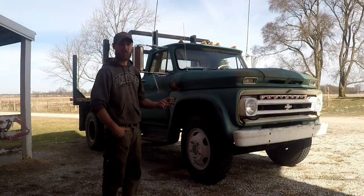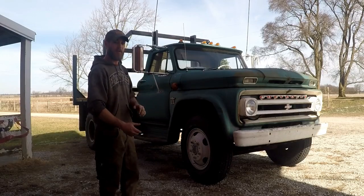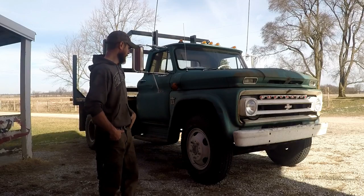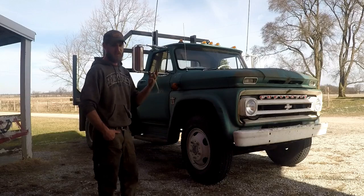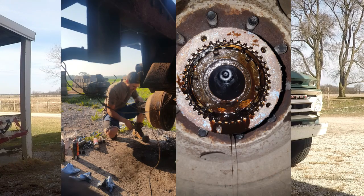I rebuilt the entire vacuum system. The rear axle has a vacuum-operated diaphragm that is your high-low actuator, and I rebuilt that plus all the vacuum lines all the way forward to the engine — completely redone. Rebuilt the entire front axle: bearings, seals, brakes, the whole nine yards, all new hydraulic lines. The rear axle has all new brakes and all new cylinders. The only thing I haven't done yet on the rear axle is wheel bearings and seals — that'll happen probably this summer.